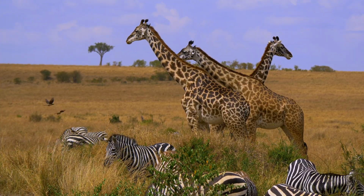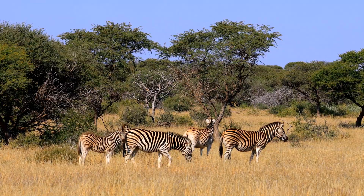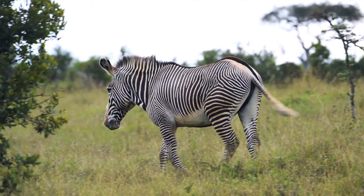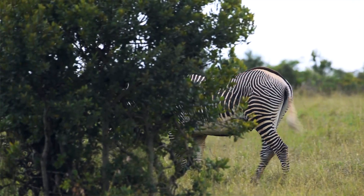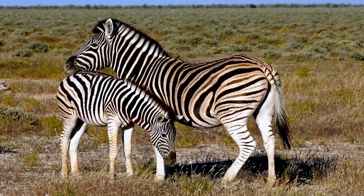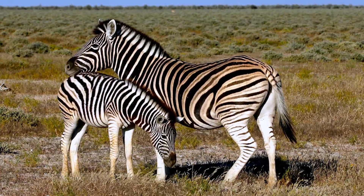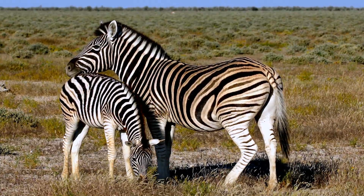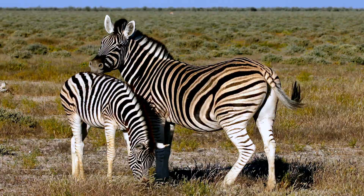There are three main species of zebra: plains, mountain, and Grevy's. And yes, each one has a different pattern, almost like fingerprints. In fact, no two zebras on earth have identical stripes. It's not just decorative — those black and white swirls are their passport, ID badge, and climate control system, all in one.